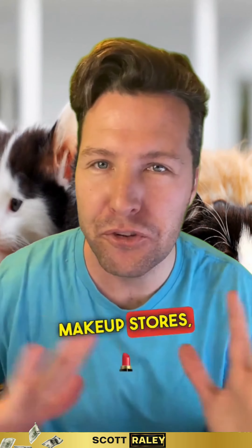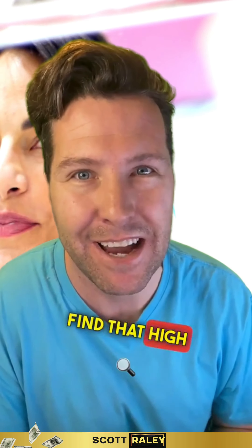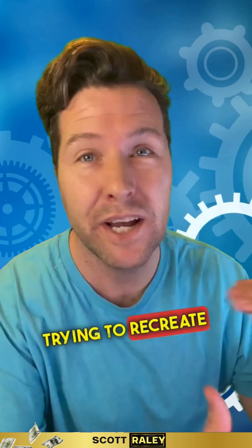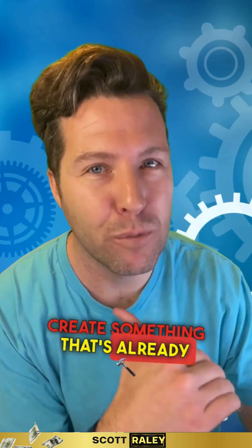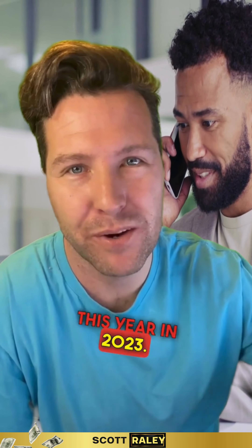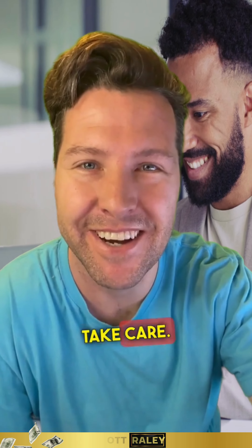Pet stores are amazing. Makeup stores, cosmetics, jewelry — the whole nine yards. Everything is amazing in dropshipping, but you've got to find that high revenue generating product. If you don't, you're just going to be stuck trying to recreate something. Don't recreate the wheel — create something that's already working. Get that piece of that pie. My name is Scott Raley. I hope you win this year in 2023. Let's go — reach out to me and let's work together. If you need help with your Shopify store, take care.